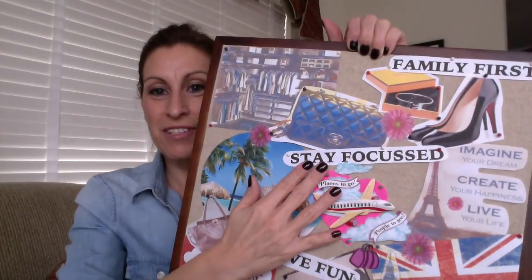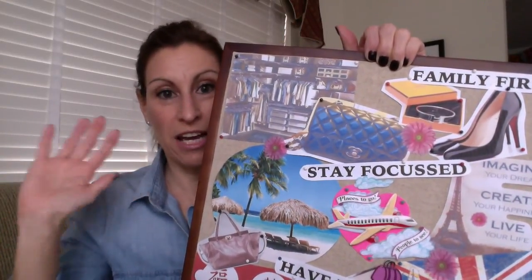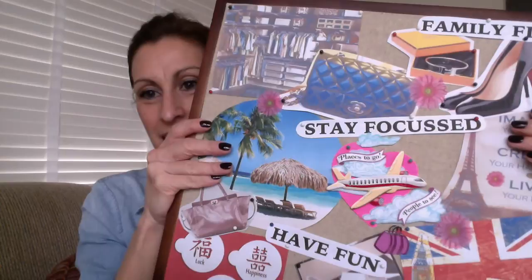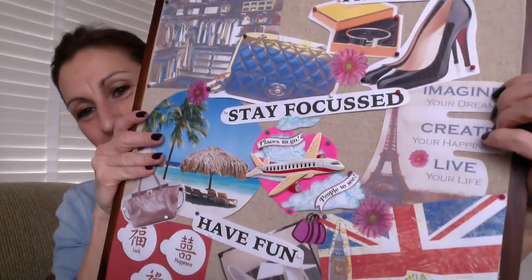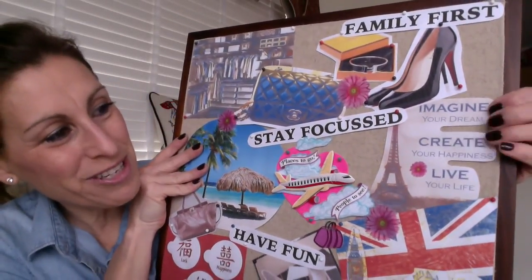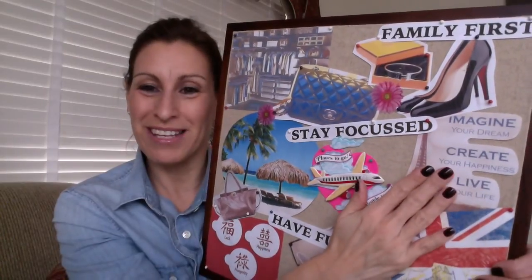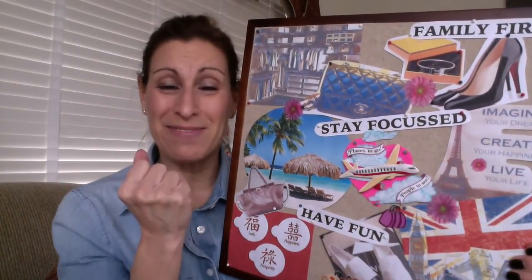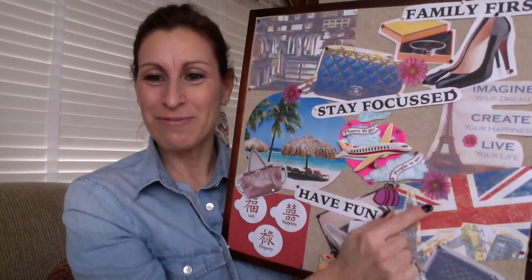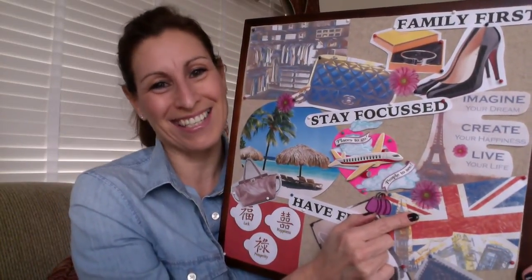I also have 'stay focused,' because I want to remember not to let other things sidetrack me from what I want. Further down on this side I have a little drawing of the Eiffel Tower and it says 'imagine your dream, create your happiness, live your life.' That represents my Paris trip I hope to go on this year — I've got all the money put away, I just need to get the planning done. I also have a little British flag because I want to go to London and hopefully do a meet-up.